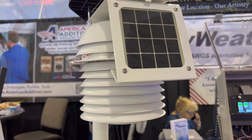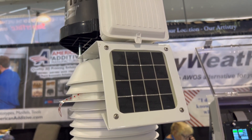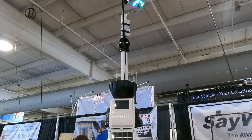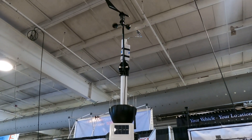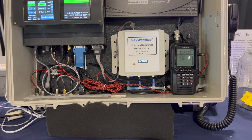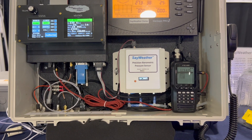We send the airport a Davis weather station. It's solar powered with a battery backup good for about two years. It's wireless, up to a thousand feet back to the console. We take all the information from the weather station and run it through our Sayweather box.